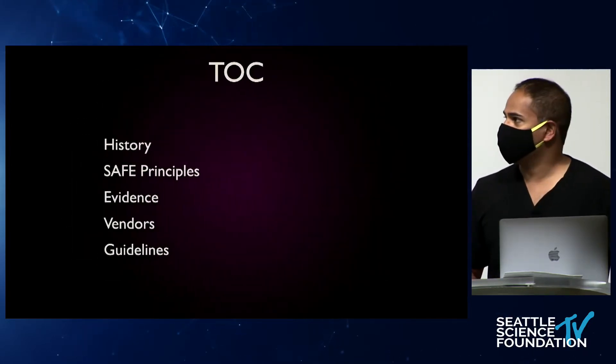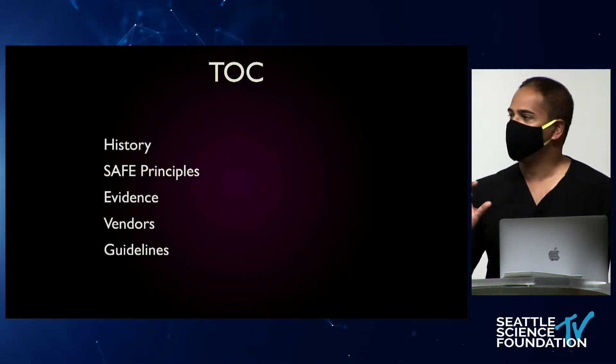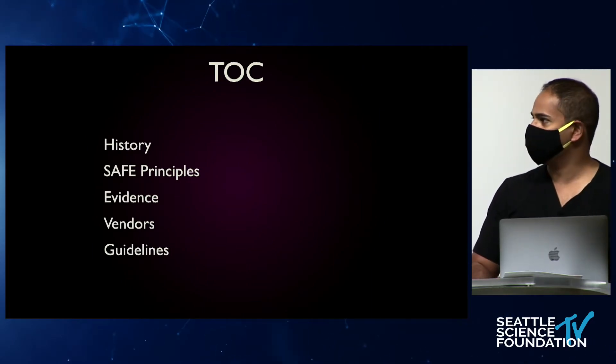Here's a table of contents. I'm going to give you a brief history of neurostimulation, go through the SAFE principles, briefly talk about some level one evidence, give you the overview of all the vendors that are out there in the space in 2020, and then lastly show you some guidelines.